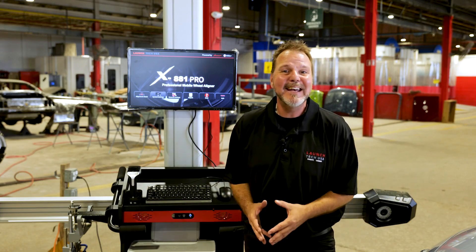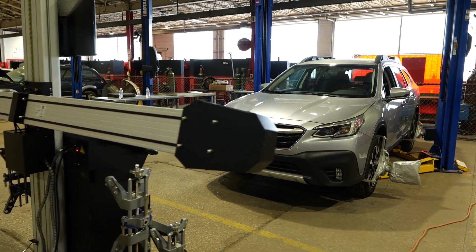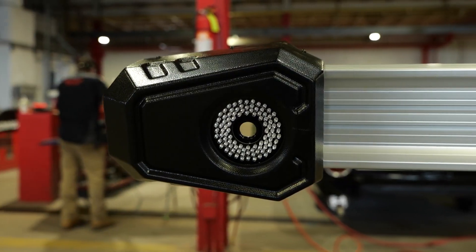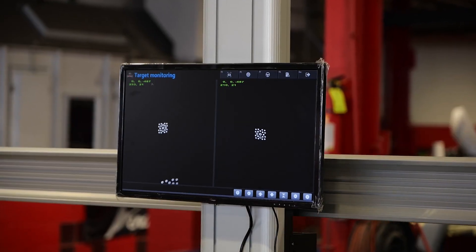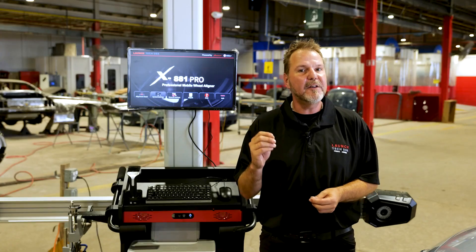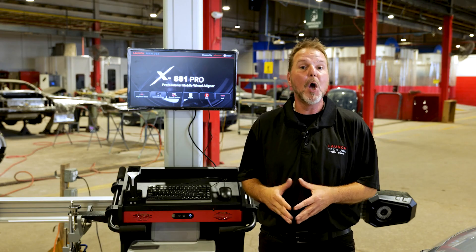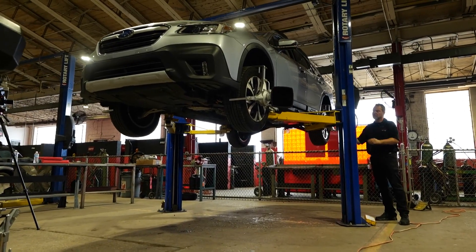The Launch X881 Pro works on a two-post lift. It's the latest alignment technology, equipped with smart cameras to read and record the loaded suspension when the vehicle is on the ground. These readings are smartly monitored to perform OE wheel measurement adjustments while the vehicle is jacked on the two-post lift.